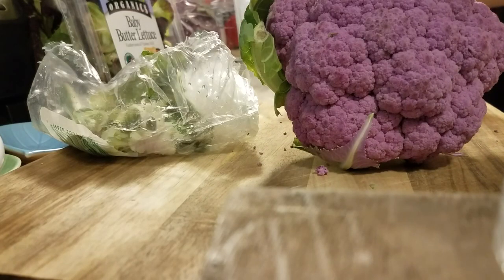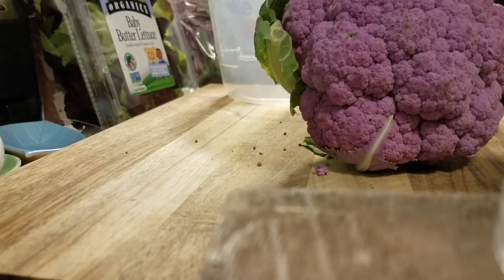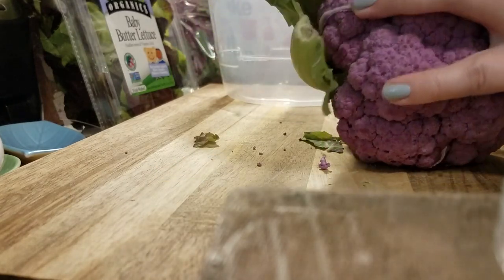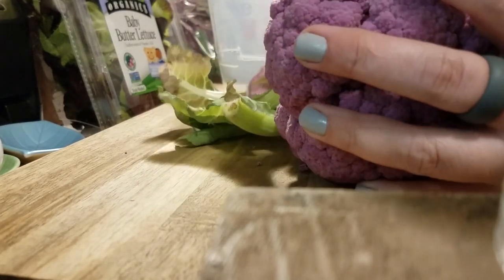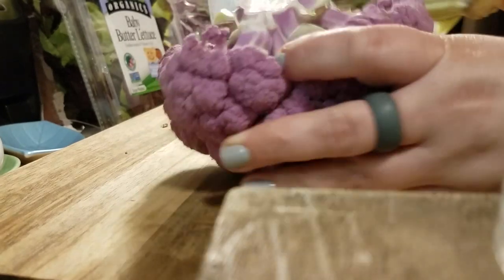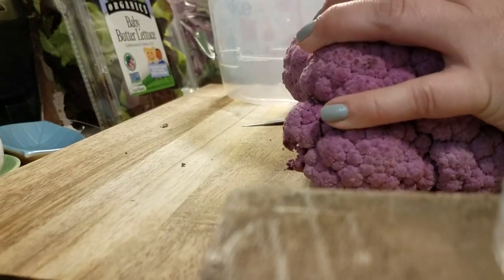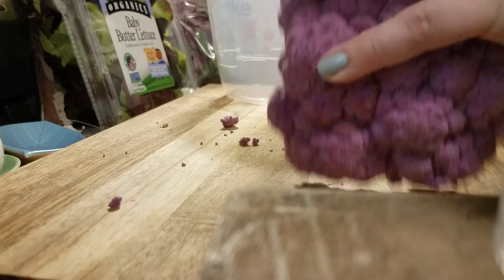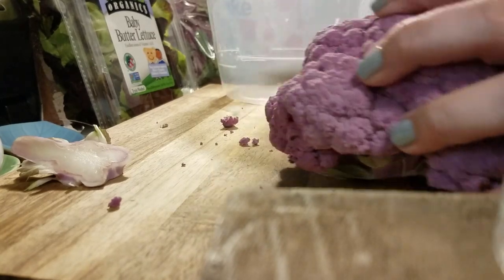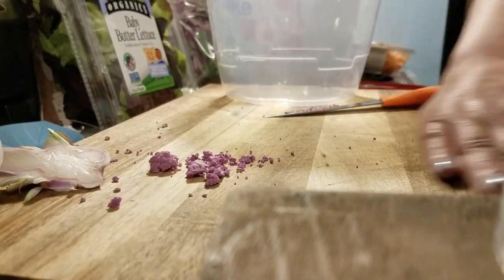I'm going to cut up this cauliflower. I started to get rid of some of the outside — it's pretty wilted. Do you guys eat purple cauliflower? I don't see a lot of people eat it. If you do, what is your favorite way to eat it? I would love to know — I don't normally eat it. You can see it's old. I'm just going to cut those spots off. A lot of the times I don't eat raw cauliflower because it's so messy.